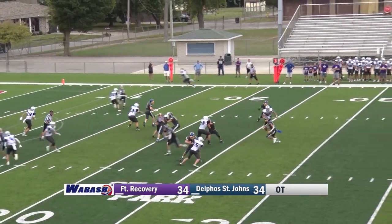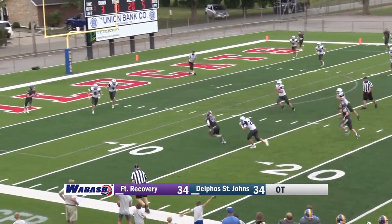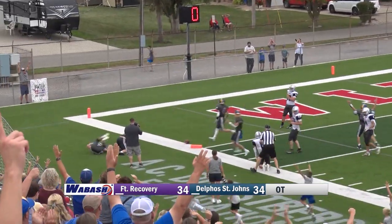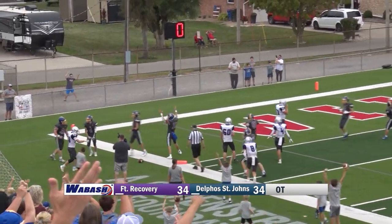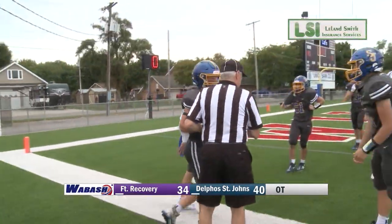They took the shot, they were looking. Boggs has to get rid of it. Nice swing out to Wurtz — Wurtz makes the man miss, shakes the moves. Inside the 10, little hesitation step, dives for the pylon. Touchdown Delta St. That's just great effort right there — second, third effort.